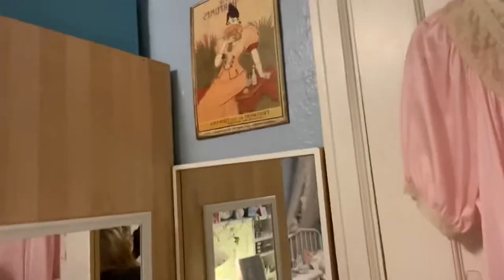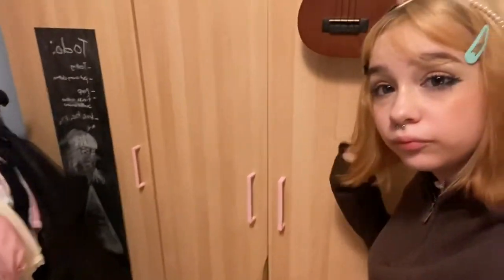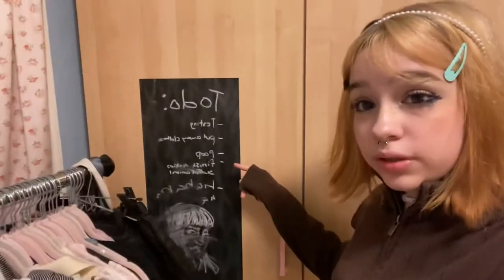Two mirrors. And then this is something my mom gave me — I don't know where it's from. Ukulele. This is my wardrobe.